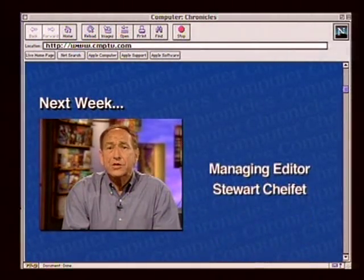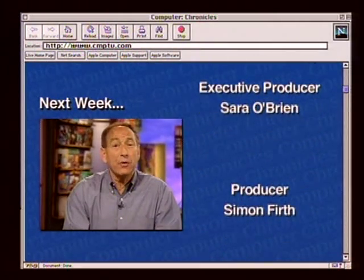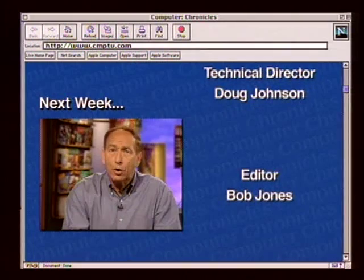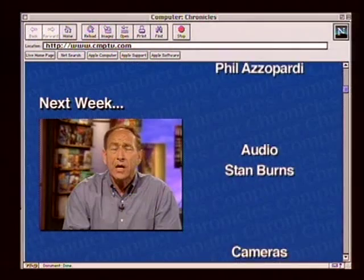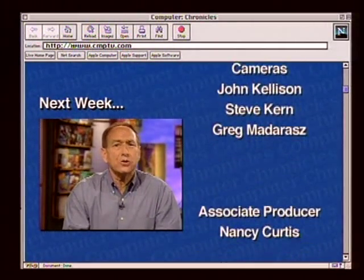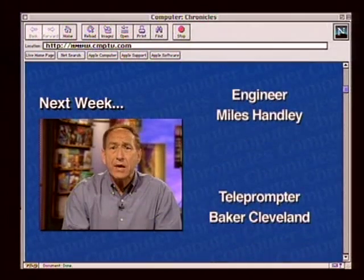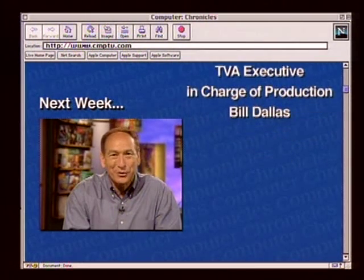Next week on the Computer Chronicles: the DVD revolution. If you're in the market for a new PC, you should buy one with a DVD in it — we'll explain why. DVDs are no longer just for playback; the next generation are recordable and we'll give a demonstration. How does a DVD drive work and why is it so much better than a CD-ROM? Plus, what can you do with a DVD drive — we'll show cool software that takes advantage of its powers. And Pick of the Week: an email terminal for under $100.